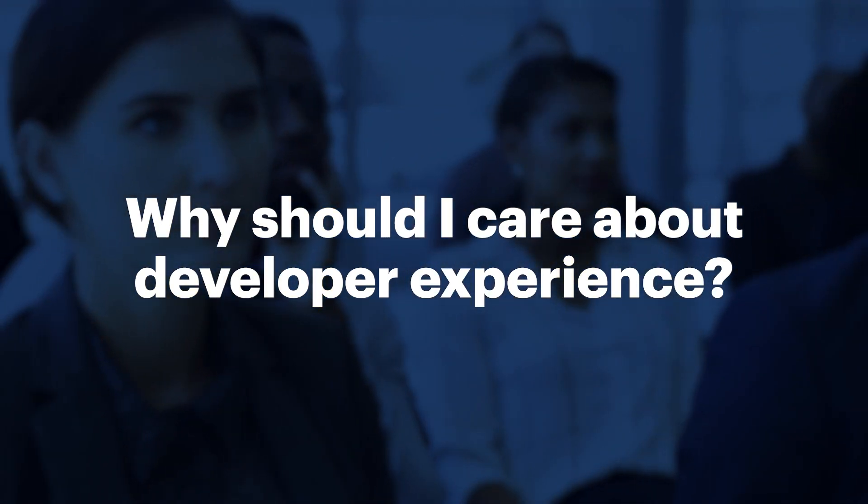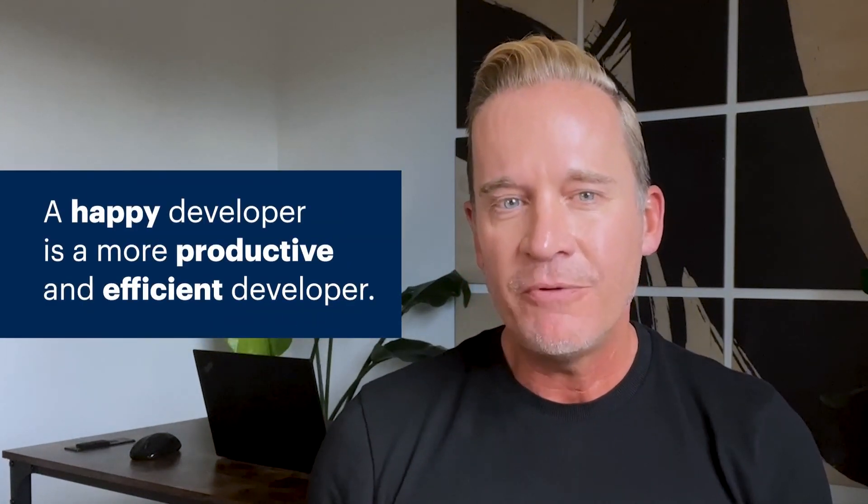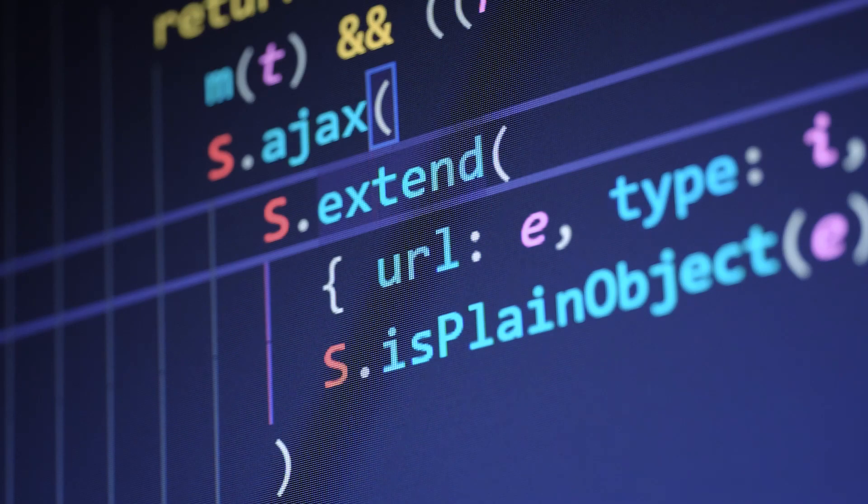Like any professional team, if you take care of your talent, you get better results. A happy developer is a more productive and efficient developer. When you provide your talent with the tools, libraries, frameworks, and platforms they need, they spend less time searching for solutions or navigating arcane development environments and more time on actual coding and problem solving, which is really what you're paying them for.